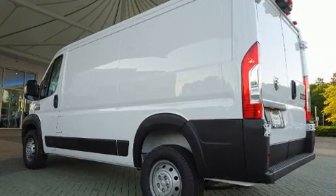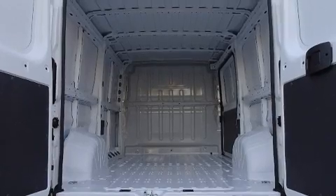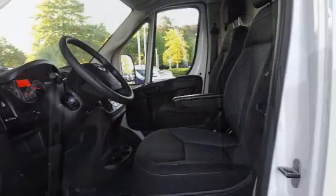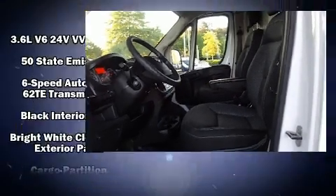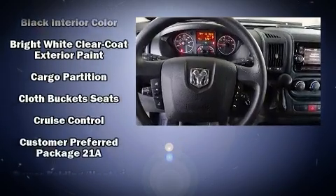Passenger security is always assured, thanks to the various safety features, such as head curtain airbags, front side impact airbags, traction control, brake assist, ignition disabling, and four-wheel disc brakes with ABS.